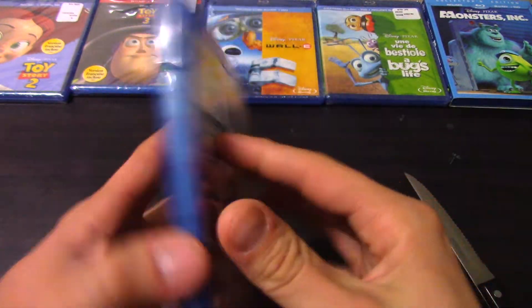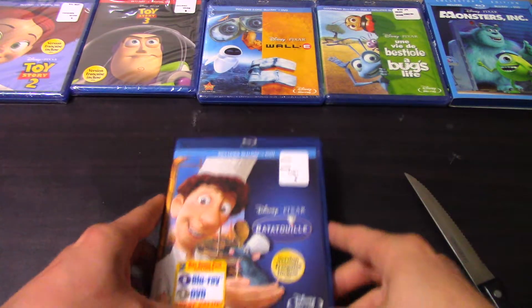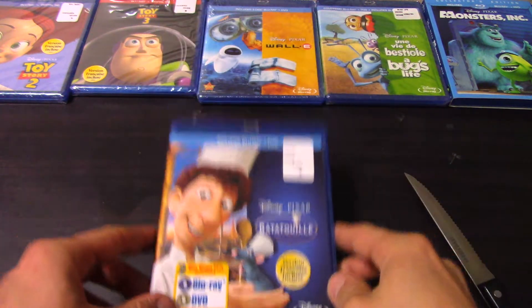So there you have it guys. Great movie for the family. I highly recommend you check out all the Pixar movies, they are awesome. One of the reasons why I bought them all on Blu-ray is so I can watch them in higher definition, even though it probably looks exactly the same.